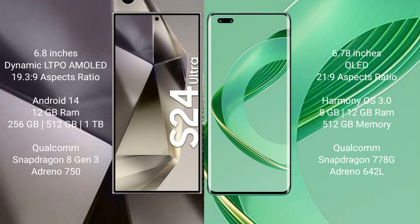Samsung Galaxy S24 Ultra runs on the Android 14 operating system. Huawei Nova 11 Ultra runs on the HarmonyOS operating system. Samsung Galaxy S24 Ultra comes with 12GB RAM and